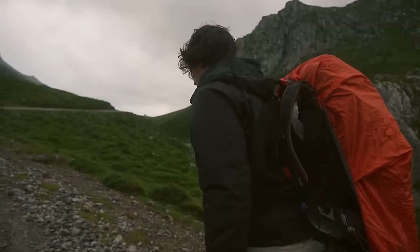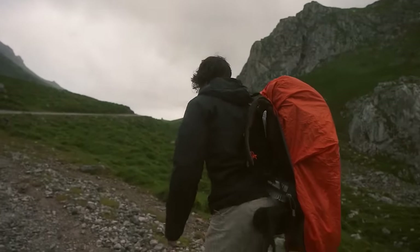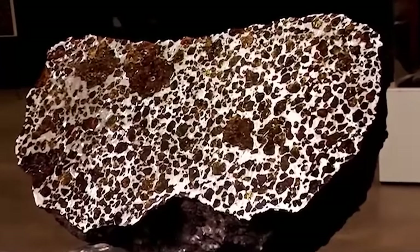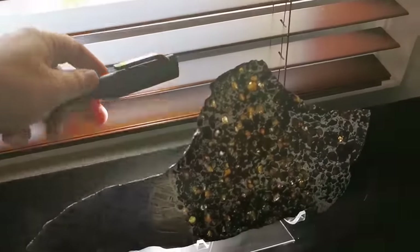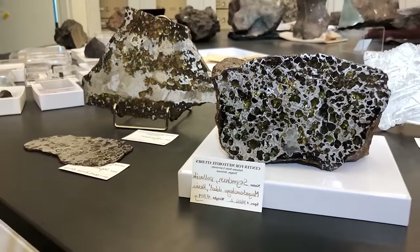Number 19: Fukong meteorite. A hiker in 2000 came upon something amazing while strolling close to the Fukong Mountains in China. The amazing stony iron meteorite boulder, known as the Fukong meteorite, is teeming with crystals that resemble honeycombs. Currently, it is the most well-known meteorite worldwide.